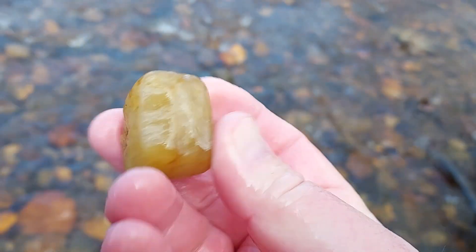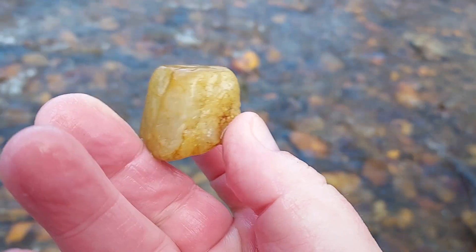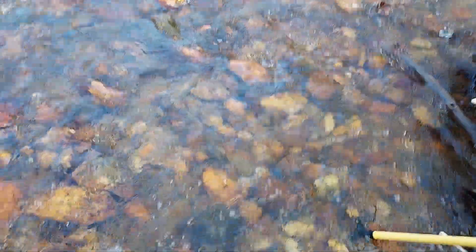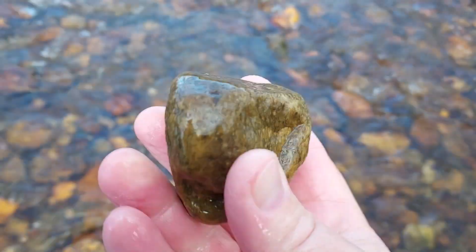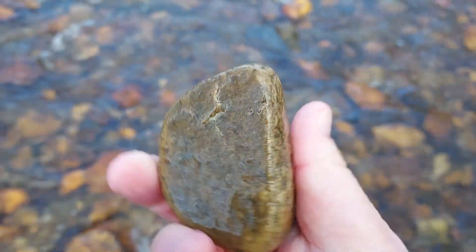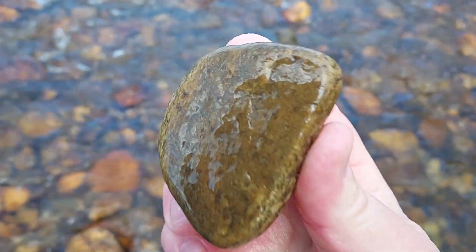A lot of small stuff. This is a little quartz piece — all chipped out around the edges and polished. See the chipping work on the sides. That's not a bad piece.